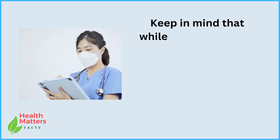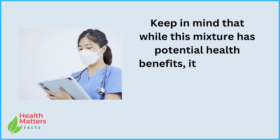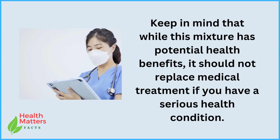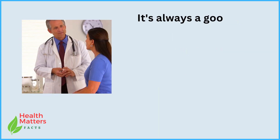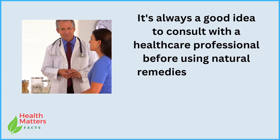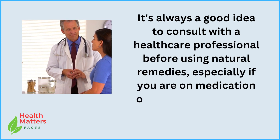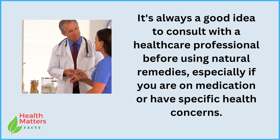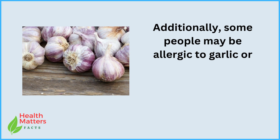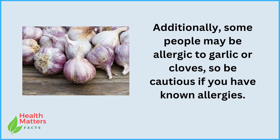Keep in mind that while this mixture has potential health benefits, it should not replace medical treatment if you have a serious health condition. It's always a good idea to consult with a healthcare professional before using natural remedies, especially if you are on medication or have specific health concerns. Additionally, some people may be allergic to garlic or cloves, so be cautious if you have known allergies.